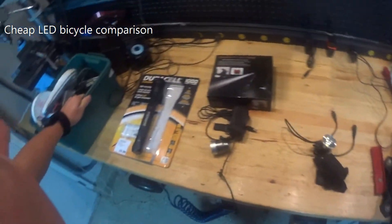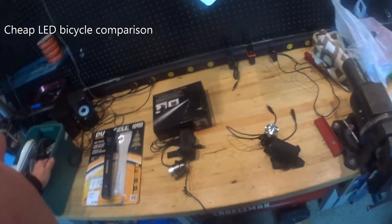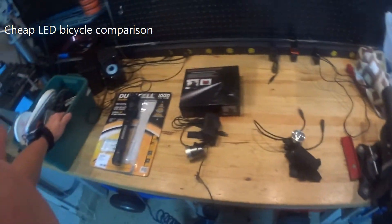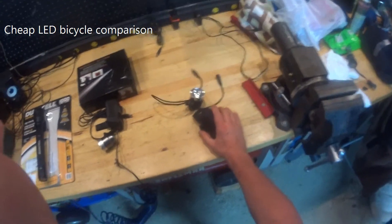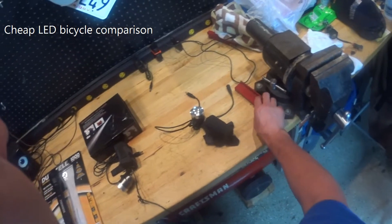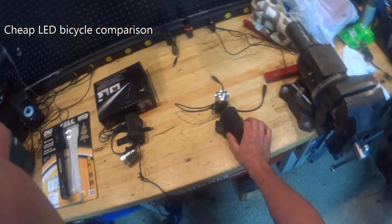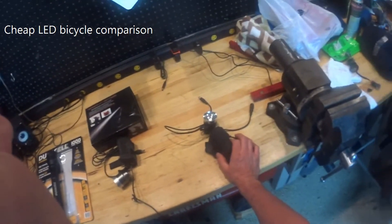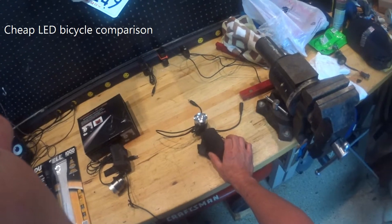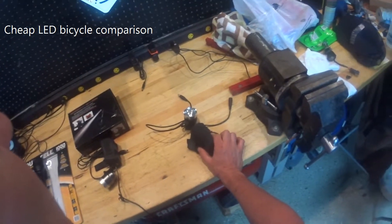I thought I'd post this video because there's been a lot of changes in the bicycle light business. There are a lot of lights on eBay, Amazon, and the usual places. A bit of background: this is a 2010 Magic Shine that I purchased from the internet back in 2010. It was claimed to have 900 lumens and I've been using it for the last four years. I was interested in getting a new bike light because batteries decay over time, and with all the new claims from the new lights that are out, I was curious if there were any improvements.